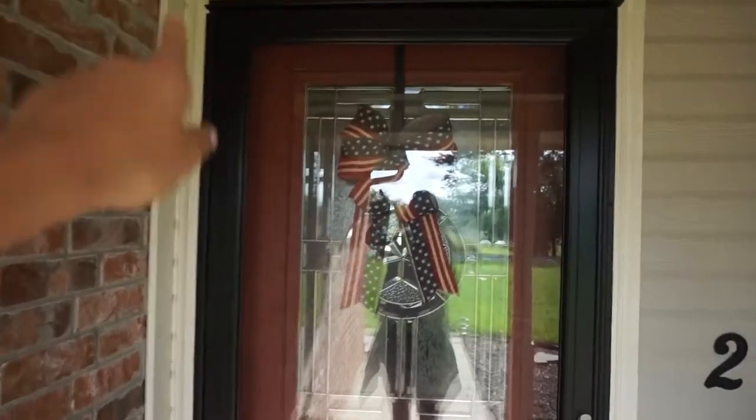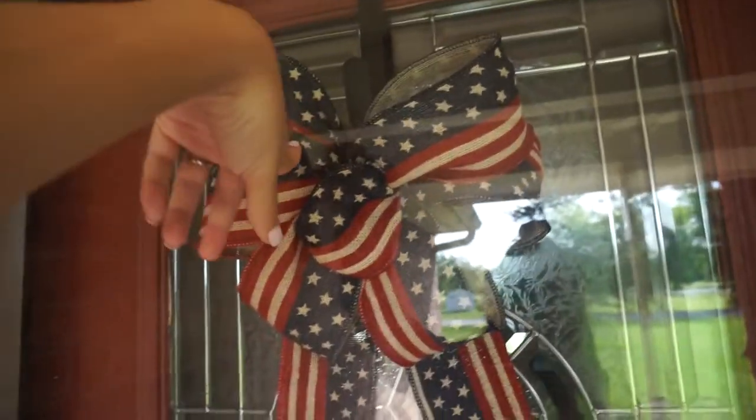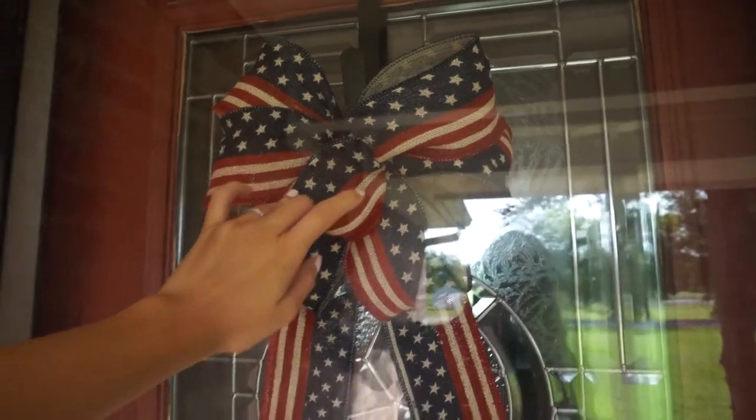I wanted to show you guys the front porch really quick. I'm probably not going to do this stuff tonight, but I wanted to show you what it's looking like. It looks really dirty right now — we got a storm a few days ago and the rain and wind was so bad. I didn't want to clean if I was going to have to clean again a few days later. We don't really use our front porch at all, but it still looks cute. I painted our storm door black — it used to be white — and got that hanger off Amazon for about five bucks.